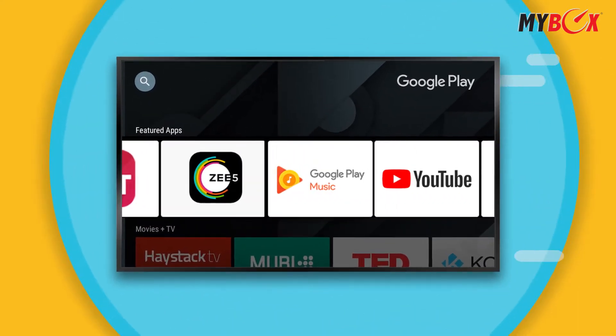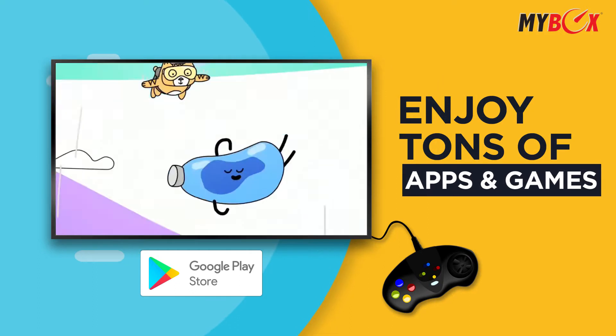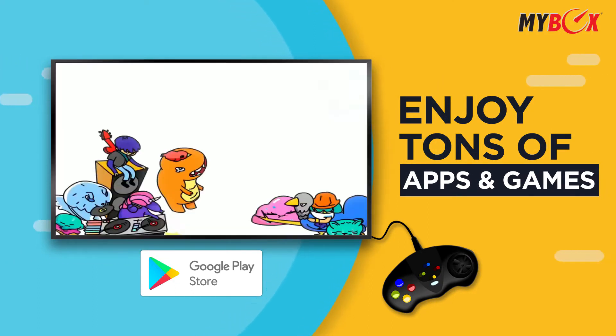Discover more and get everything you need with Google Play Store — one place to find, enjoy, and install more than 5,000 apps and games instantly.